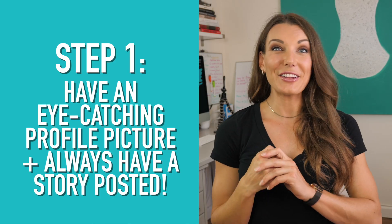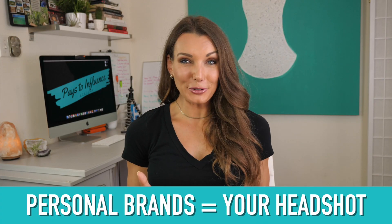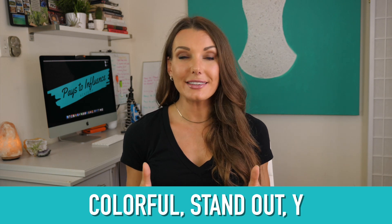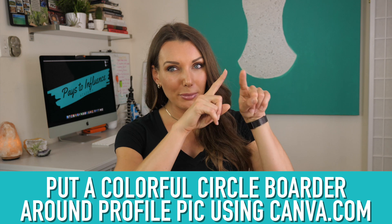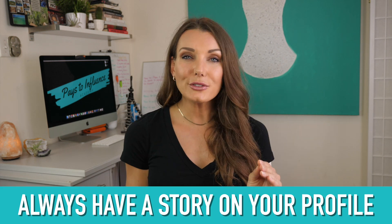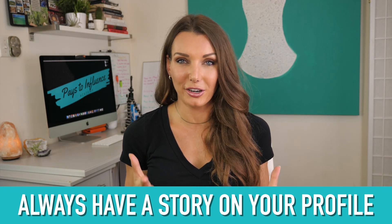Step number one: have an awesome profile picture that stands out. If you're a personal brand, it should be a picture of you. Colorful backgrounds are great and eye-catching. You can also put a circular little border around the picture using websites like Canva to make it stand out even more. And also have a story on your profile 24/7 so people know that you're active.